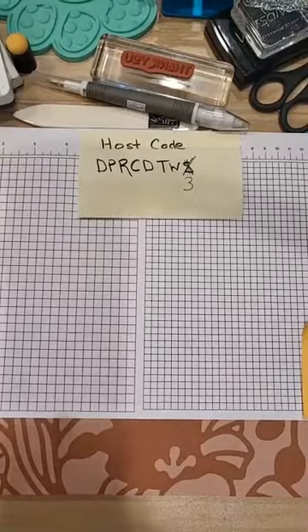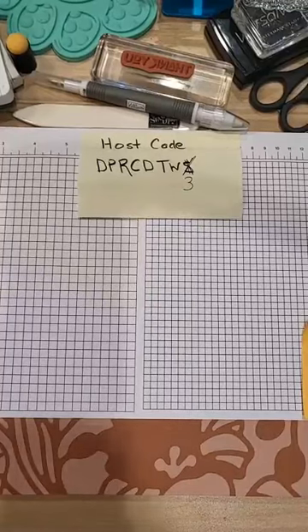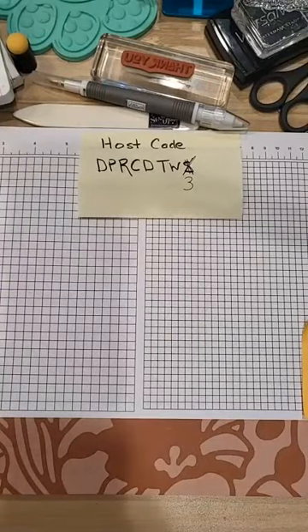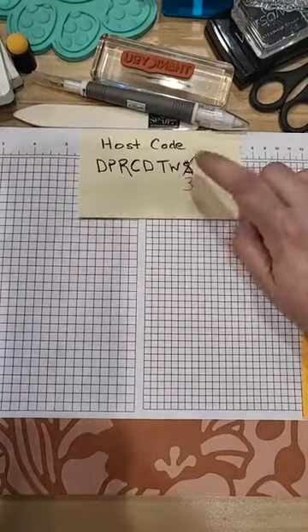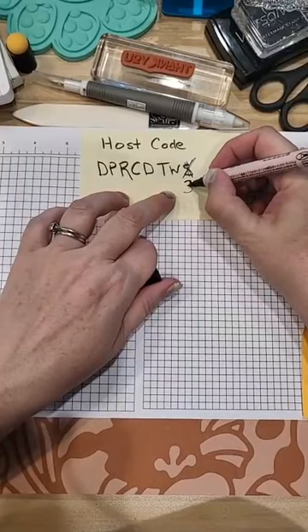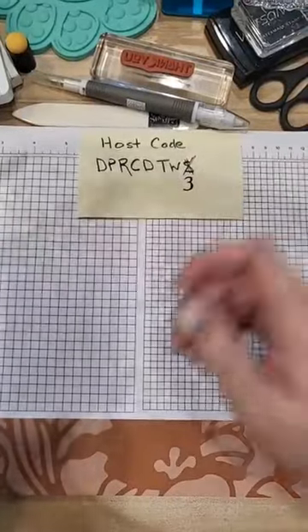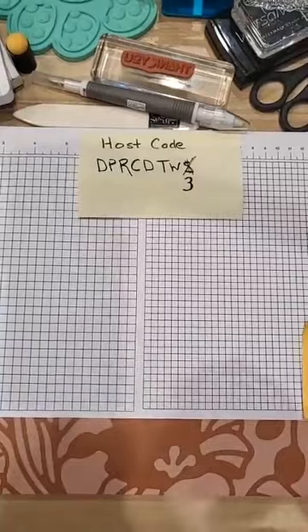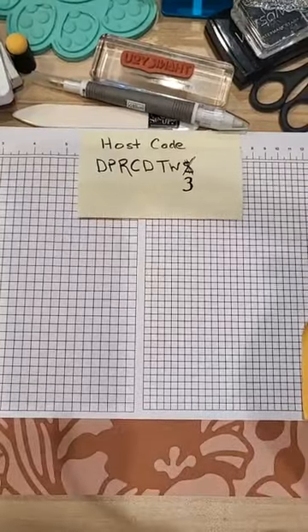Good evening, everyone. I have been giving you the wrong host code for almost a month now. One of my customers said this isn't working, and it's probably me, not you. So whenever that happens, let me know. This was not an S — this is a three. It'll be going away soon as a host code because we'll get a new one next month. If you want to be put in for a drawing for prizes, use this host code unless you are purchasing anything over $150 — then don't bother using it and you'll get your own host rewards, but you'll still be put in for the drawing.